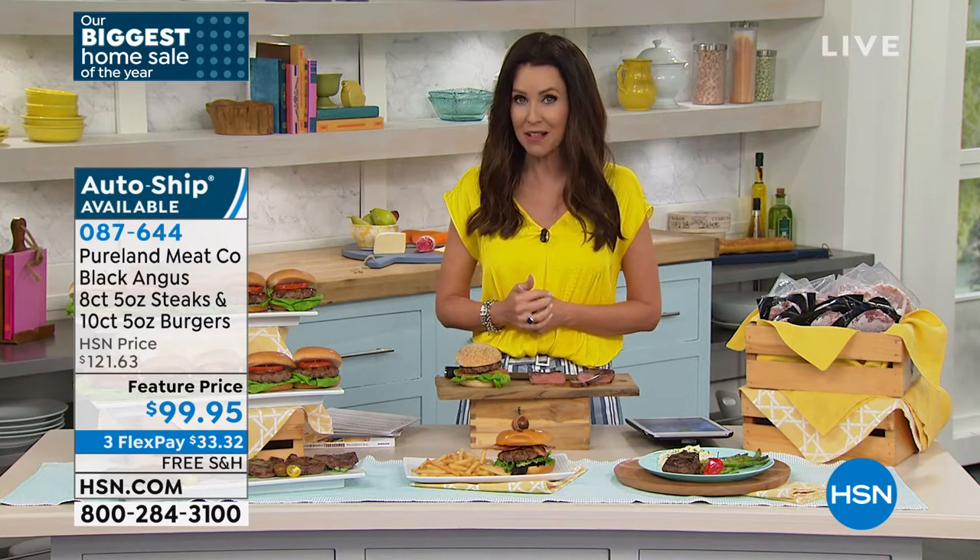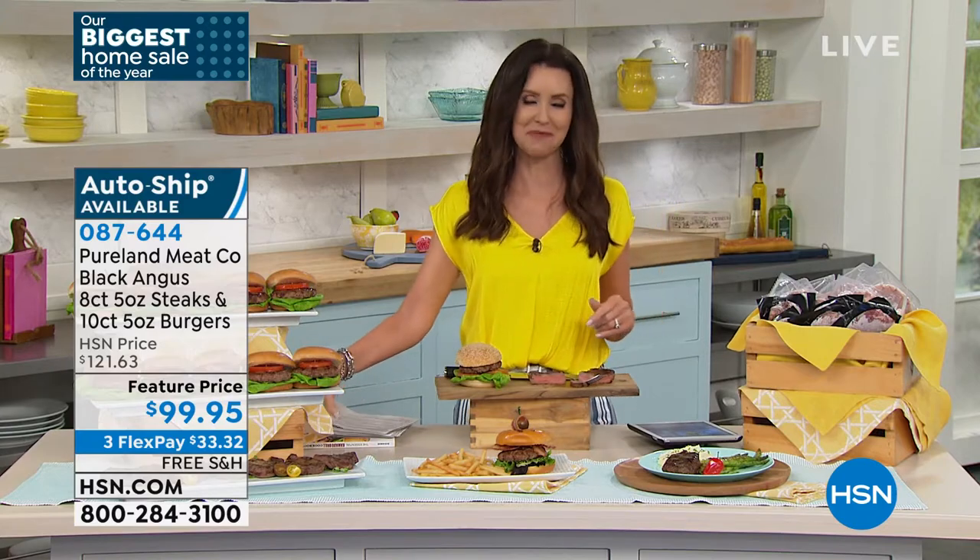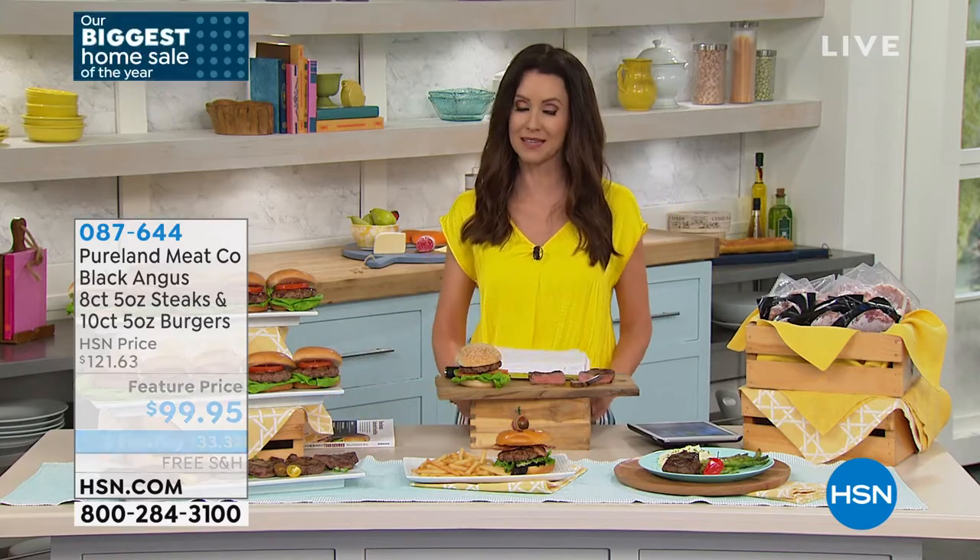You will always have the most delicious grass-fed Black Angus steak and steak burgers as well. $99.95, $33.32. Get it home — if you don't love it, of course this is HSN. We want you to be ecstatically happy. That's why it's a huge customer pick.